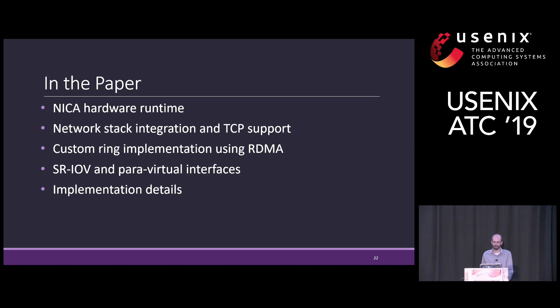In the paper, you can find more details about how we implemented our hardware runtime, the integration with the host network stack, how we added TCP support, our custom ring implementation and how it utilizes an ASIC NIC's RDMA abilities, and our SR-IOV and power virtual interfaces.